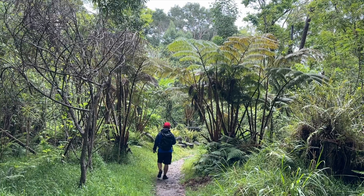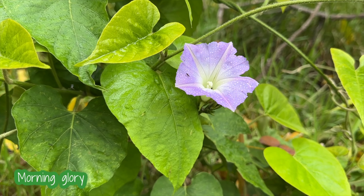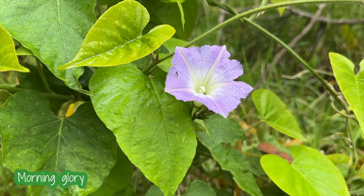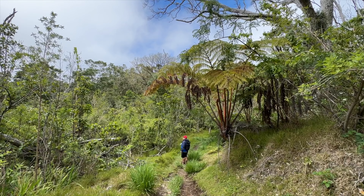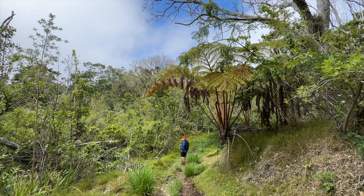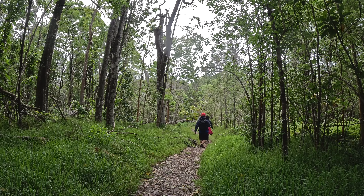Kipuka Puauulu is full of life. This walk not only reveals the natural beauty surrounding, but a passage through time where every sight and sound deepens your connection to the enchanting story between the aina, its trees, its birds, and the native flora and fauna here today.